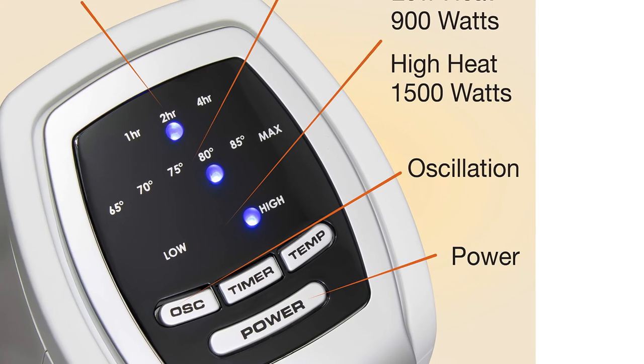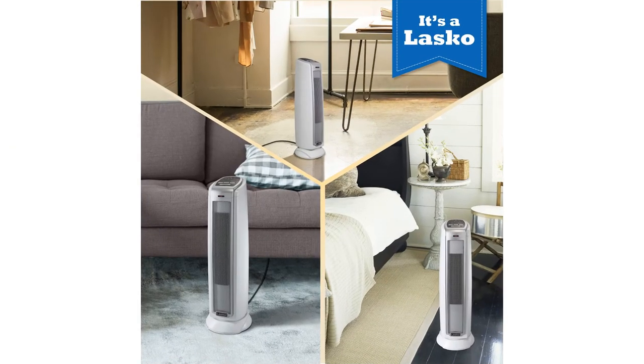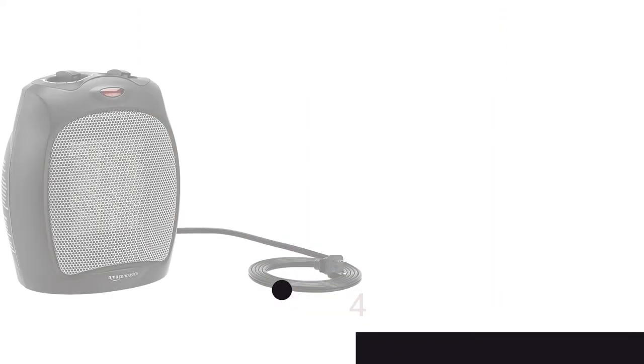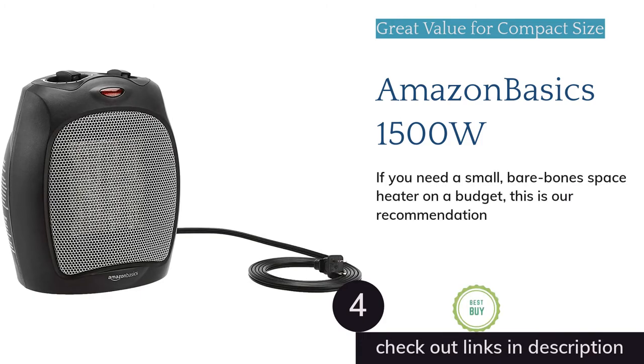The Lasko 5775 does have a few shortcomings. It doesn't come with a remote, which is a typical inclusion with these units. This model performed decently during our time-temperature change trials, but we had to be very close to it to really feel the heat.